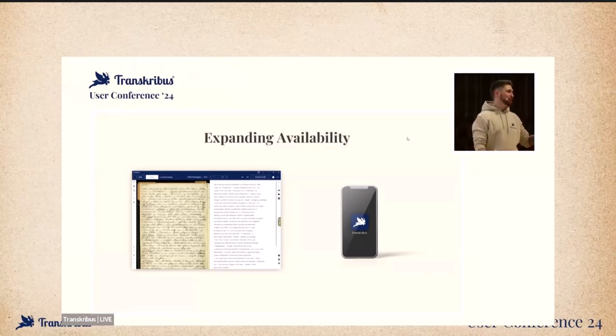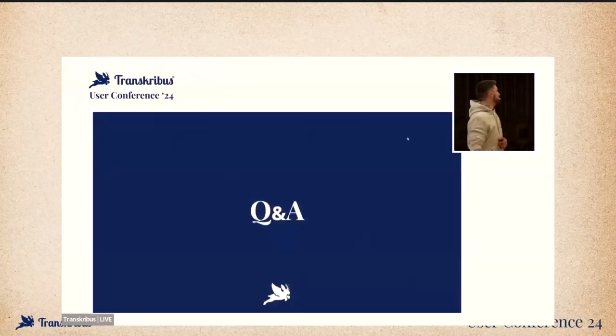We also need something for mobile — the editor will not work perfectly on mobile. There is the DocScan app already available in connection with the scan tent. But we're thinking about providing a more elaborate app — a Transcribus app. And now, let's come to Q&A. I'm also around in the breaks, after, and at the dinner — I'm hoping everyone is coming to the dinner this evening.